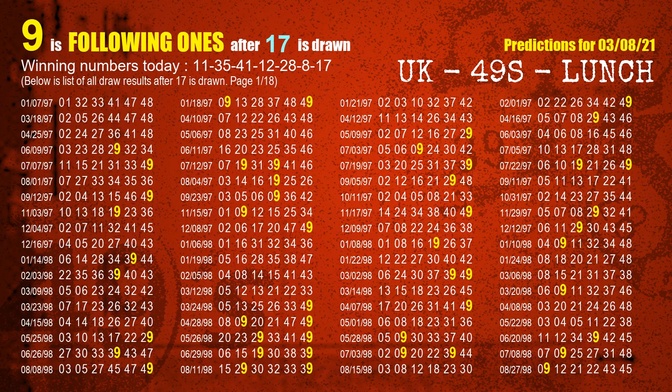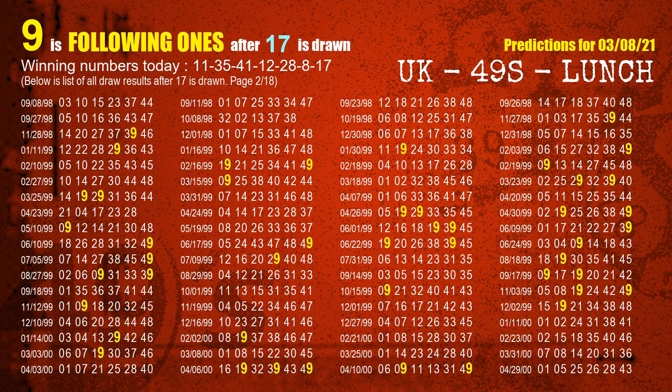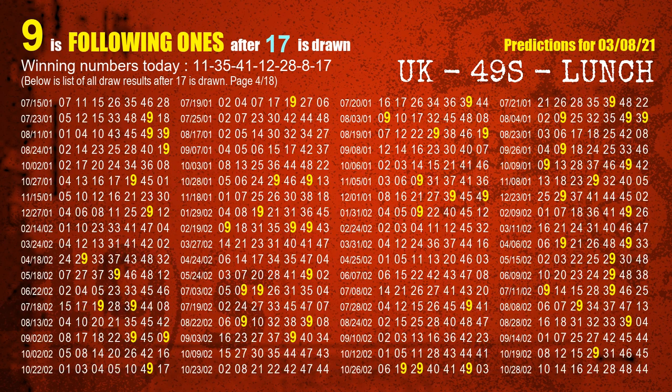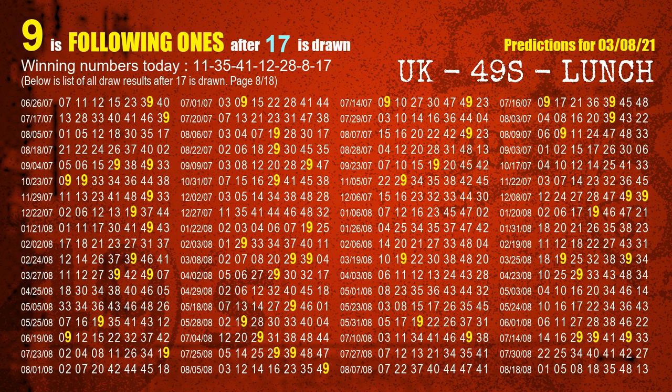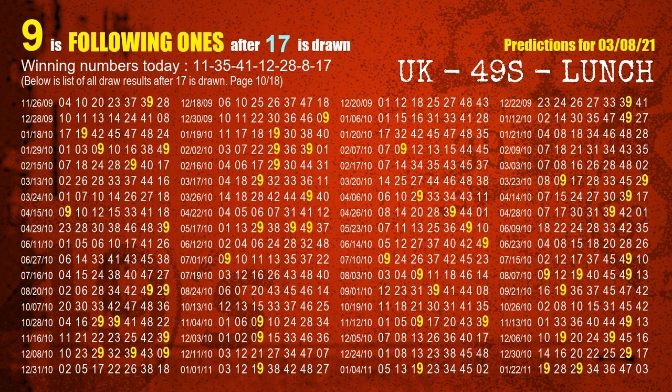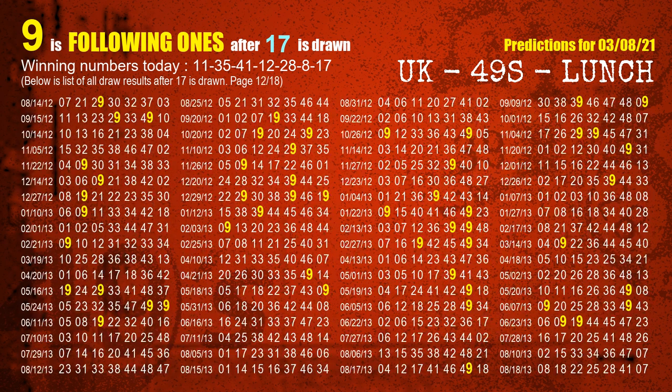The booster winning number is 17. We analyze the most frequently following units digit when 17 is the winning number in the last draw.